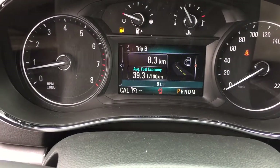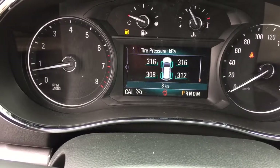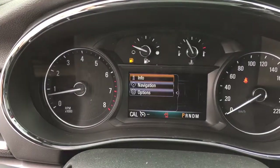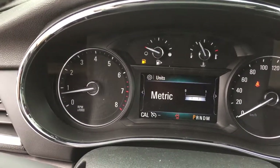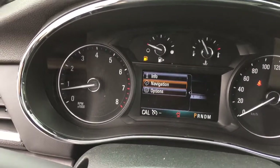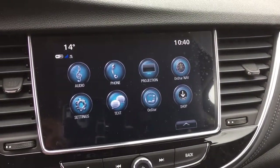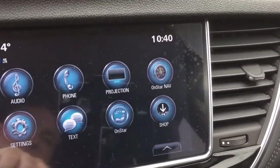Flipping through the driver information center, you've got a pair of trip computers, when you need to refuel, oil life remaining, and tire pressure monitoring. Press the menu button and you can set options including metric versus imperial. You can also access the OnStar navigation screen from there. That brings us to the redesigned 8-inch IntelliLink system with a touch screen — which is what people were asking for — and OnStar navigation projection.